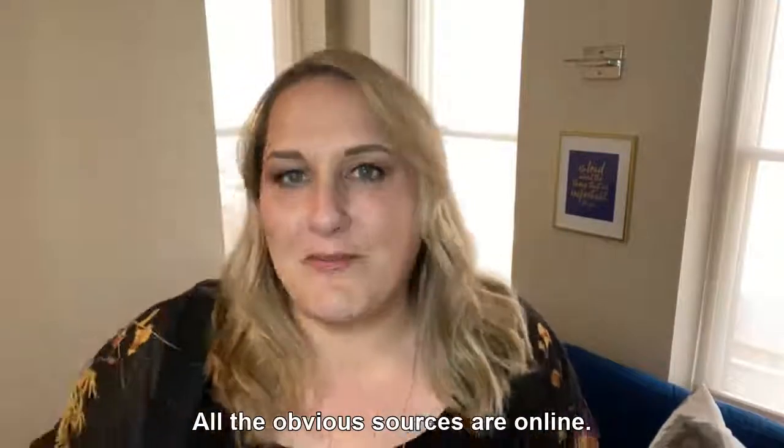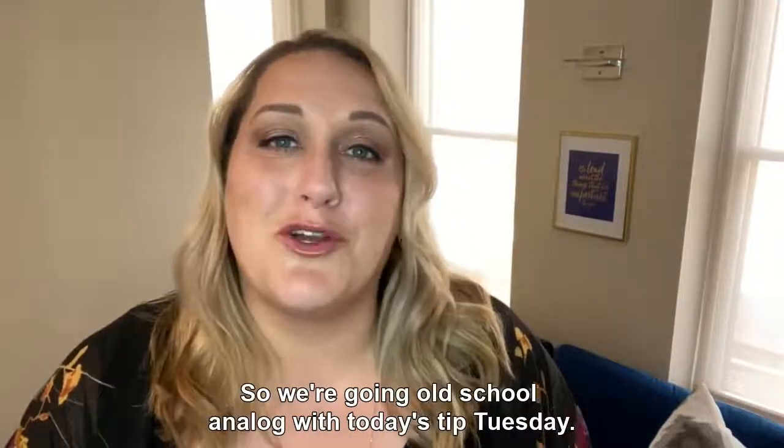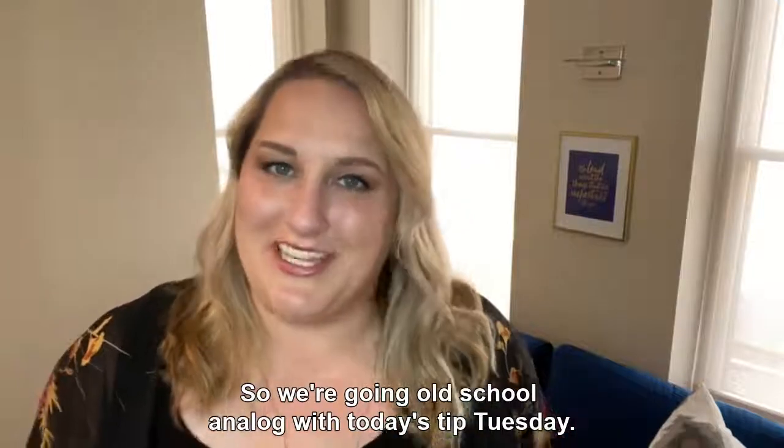Hint — all the obvious sources are online. So we're going old school analog with today's Tip Tuesday.